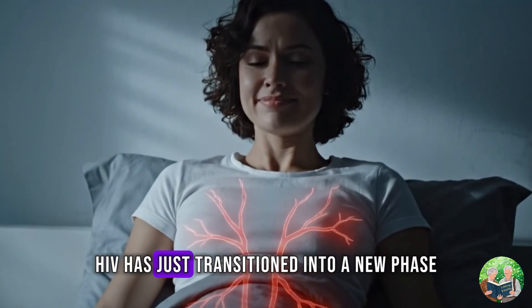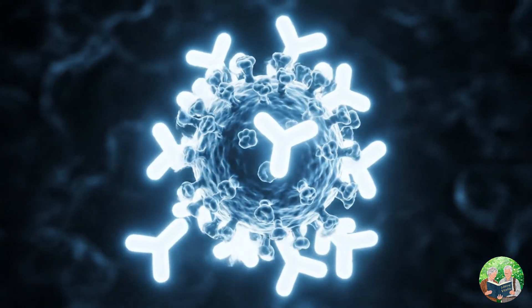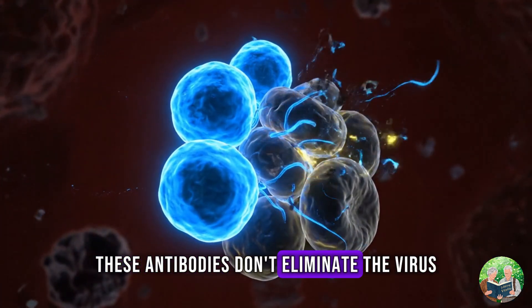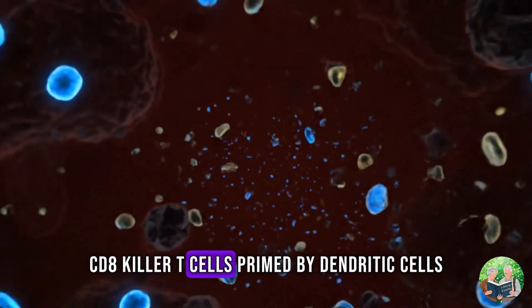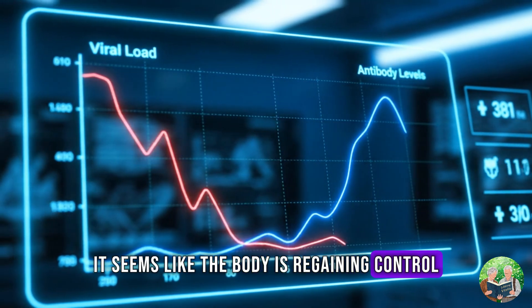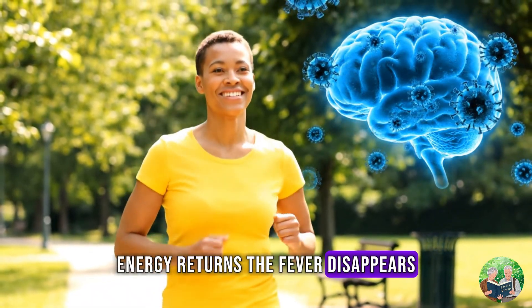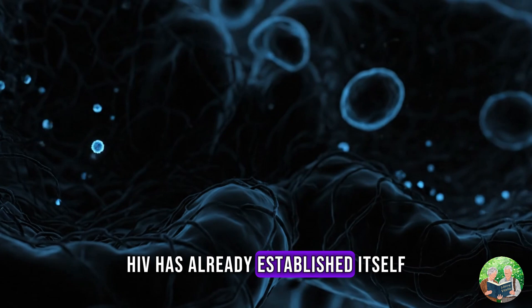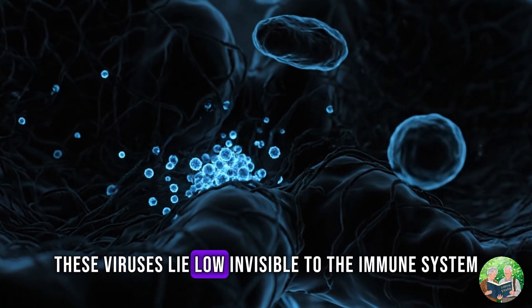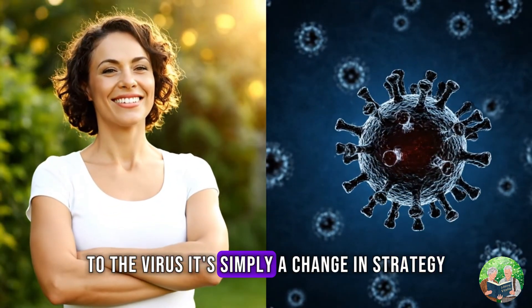But in reality, HIV has just transitioned into a new phase. Days 31 to 50: The Counterattack. By the second month, the immune system launches a counterattack. This is when seroconversion happens — the process where the body produces antibodies against HIV. These antibodies don't eliminate the virus, but they help slow it down. CD8 killer T cells, primed by dendritic cells, hunt infected CD4 cells and destroy them. For a short while, it seems like the body is regaining control. The viral load, which was at explosive levels, begins to drop. The person feels better, energy returns, the fever disappears. But the war is deceptive. HIV has already established itself in hidden reservoirs — the brain, bone marrow, and lymph nodes. These viruses lie low, invisible to the immune system, waiting for their chance to rise again. To the patient, this phase feels like a recovery. To the virus, it's simply a change in strategy.